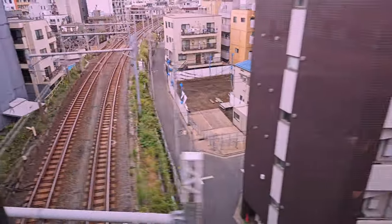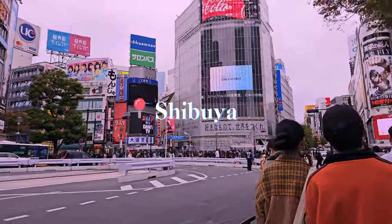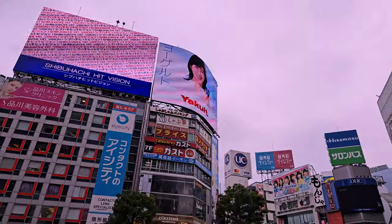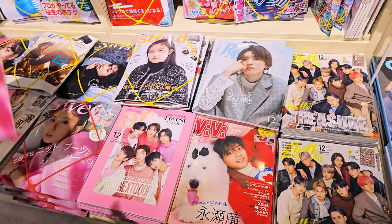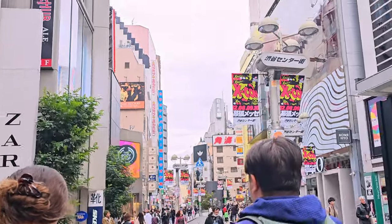The next station is Shibuya. Next, let's go to a couple of craft stores in Shibuya.